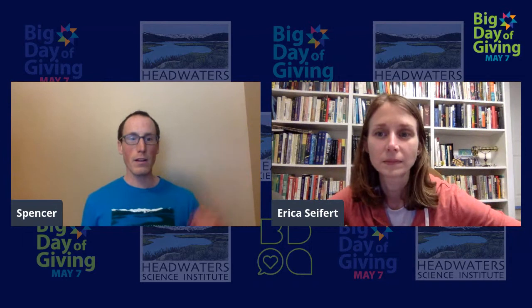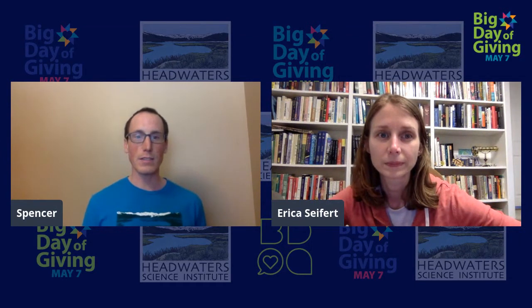Coming up next later today at 4:30, we have a really special happy hour. We have a great concert from some awesome Tahoe area musicians, the Dead Winter Carpenters, as well as a special couple rounds of trivia with Headwaters board member Craig Rowe and some awesome cocktail recipes for those of you who want to celebrate with us at home. So we're going to sign off for now and we'll see you back here at 4:30. Thank you Erica, and thank you everyone who's donated and made this a very special day.